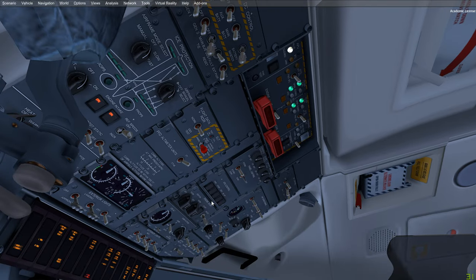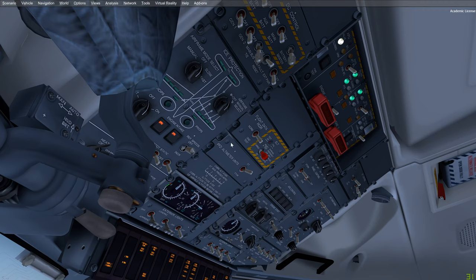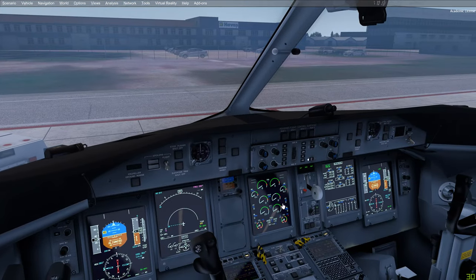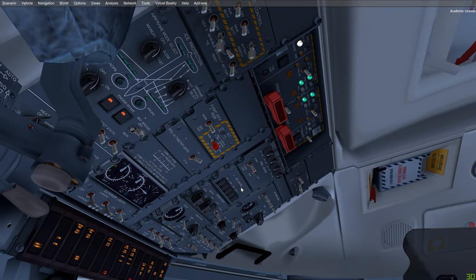We're going to use external power. If external power is not available, you would of course use the APU. You want to start the APU only once, because otherwise the batteries will drain quite significantly. Another consideration: if you have external power available and you still want to start the APU for pushback or other reasons, you do not have to worry about refueling or any fuel issues when using the APU during refueling.